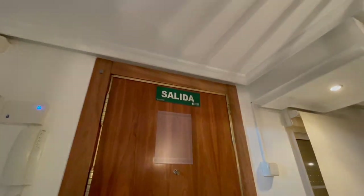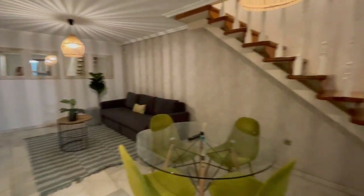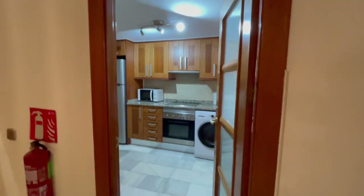Hey guys, this is Claire from Espada Madrid, and today I'm going to show you this amazing apartment with a lot of things to see. Come with me and check this place. This is the main entrance — this is going to be the first view of the apartment. Now let's start with the kitchen.